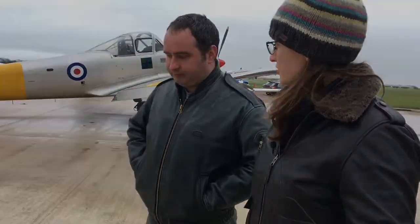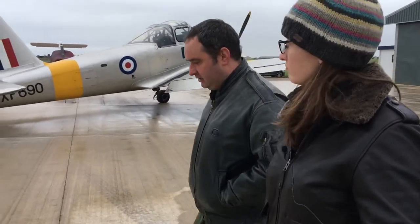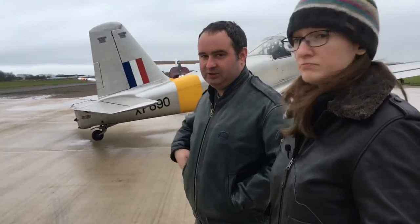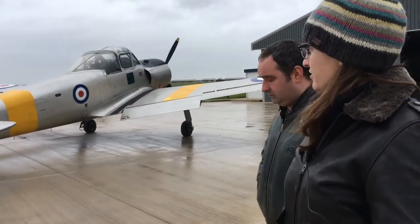The aircraft was replaced by the Jet Provost in later service. The first Jet Provost was essentially one of these with the radial engine removed, a rounded nose fitted, and a jet engine put in the middle of the fuselage. They also put a nose wheel on the front, so it wasn't a tail-dragger.